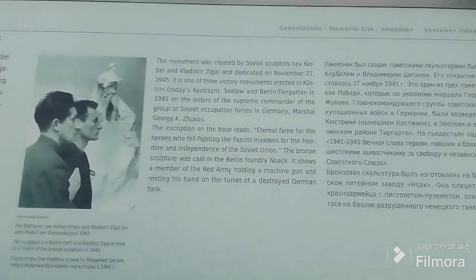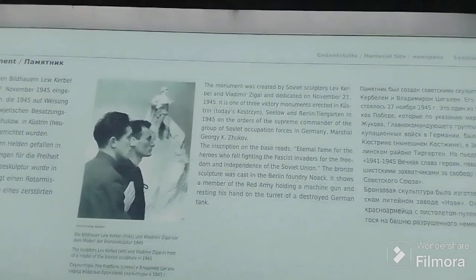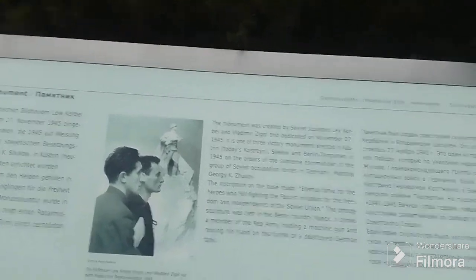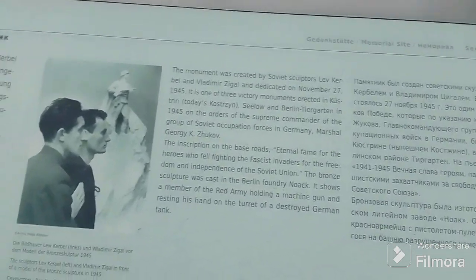This monument was created by Soviet sculptors Lev Kerbel and Vladimir Zeigal, and dedicated on November 27, 1945 — just a couple of months after the war ended.